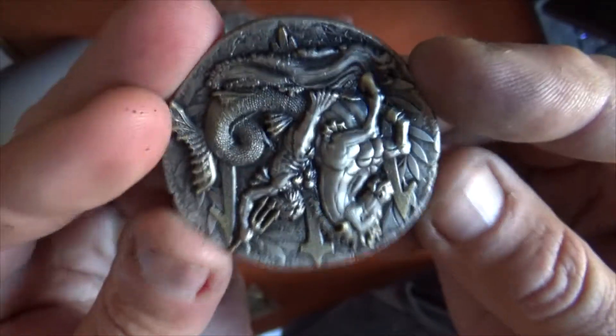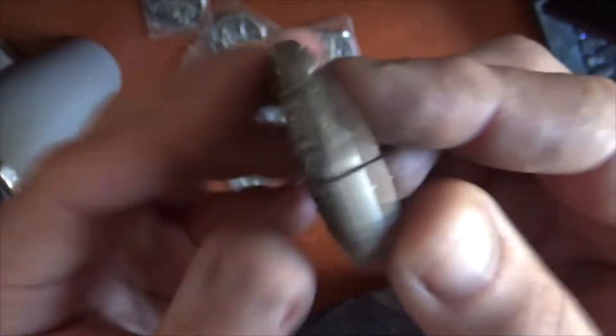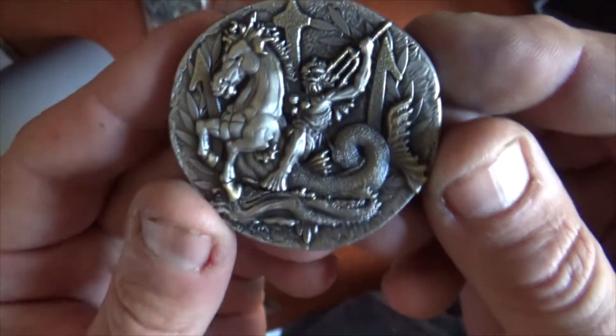These are about 2 inches across, about 4 millimeters thick, antique gold, antique silver, just beautifully crafted. I hope you all enjoy this series and collect them all. We have a lot more coming.